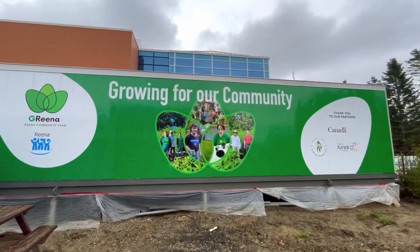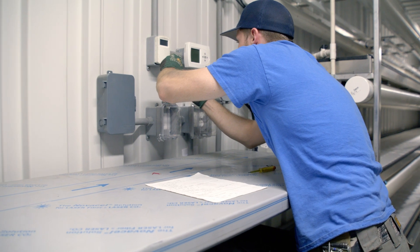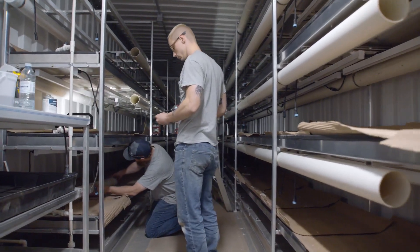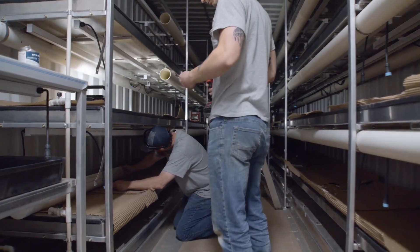Thoughtful and intentional manufacturing — that's the goal that's in mind, and constant innovation too. They're always focused on plant health, and we do what we can to make sure that that is optimized.